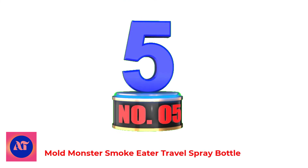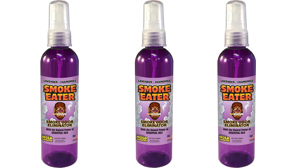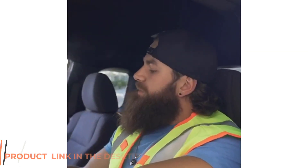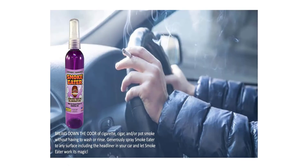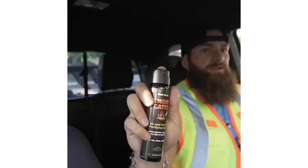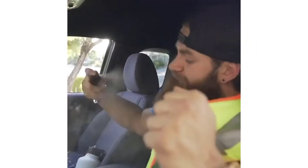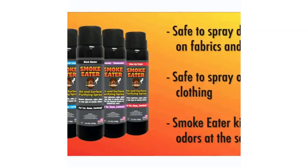Number 5: Mold Monster Smoke Eater Travel Spray Bottle. Breaks down the odor of cigarette, cigar, and smoke without having to wash or rinse. Generously spray Smoke Eater on any surface including the headliner in your car and let it work its magic. Tea Tree Oil is the secret weapon, naturally and harmlessly breaking down any unwanted aroma at the molecular/enzyme level. Perfect for cars, boats, or motorhomes — Smoke Eater works on all smoke and even moldy areas. It will even take the smell of a skunk out of your dog or cat if it gets sprayed. All natural and perfectly formulated, using Mother Nature to combat pesky and unwanted smells.